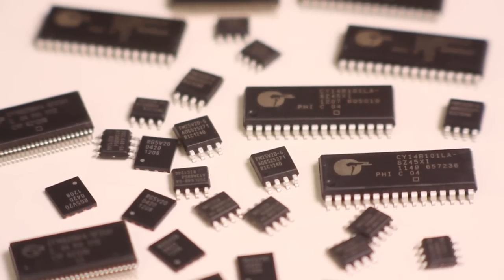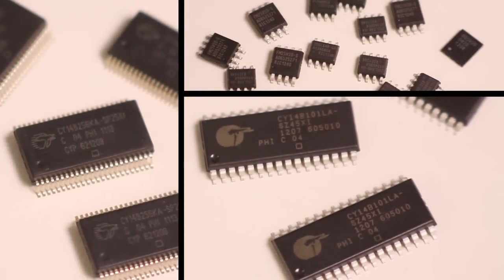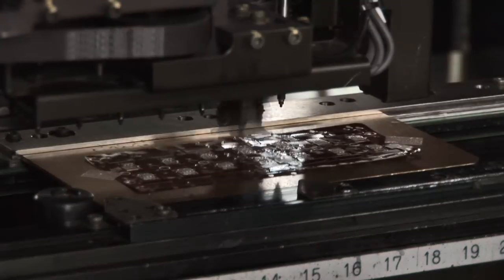Cypress Semiconductor is the worldwide leader in non-volatile RAMs. We have the broadest non-volatile RAM portfolio in the market, 25 years of experience, and we've shipped over 1 billion units to date.